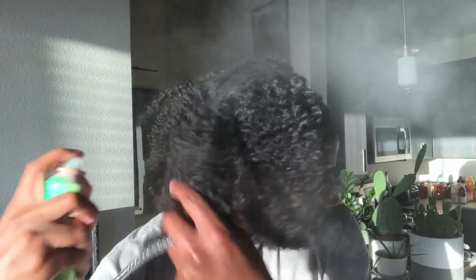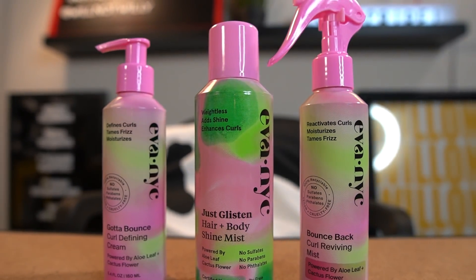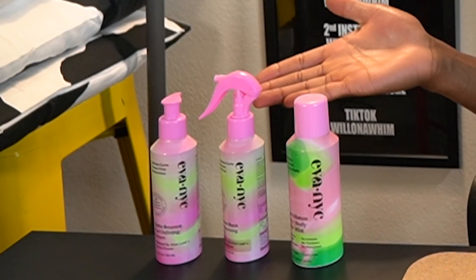I also wanted to try out the hair and body shine mist on my hair and body. Oh my god, now I was actually shining. Yo, stop playing Eva NYC — stop playing! Give me some more of this. It gave what it was supposed to give. Shout out to Eva NYC once again for sponsoring this video — I'm excited to continue using these products.